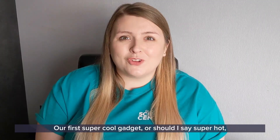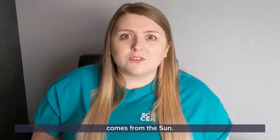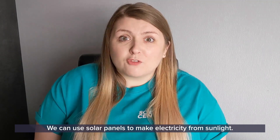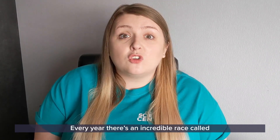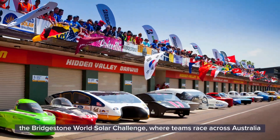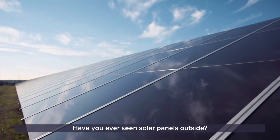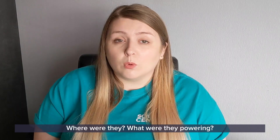Our first super cool gadget — or should I say super hot — comes from the sun. We can use solar panels to make electricity from sunlight. Every year there's an incredible race called the Bridgestone World Solar Challenge, where teams race across Australia in vehicles powered only by the sun. Have you ever seen solar panels outside? Where were they? What were they powering?